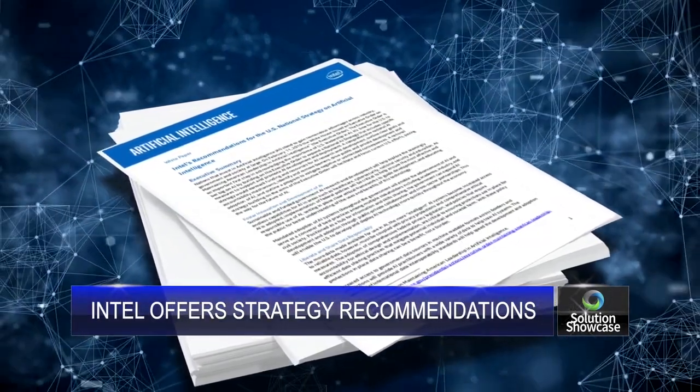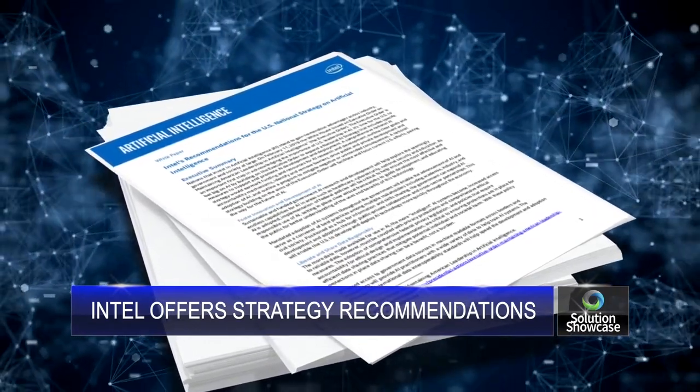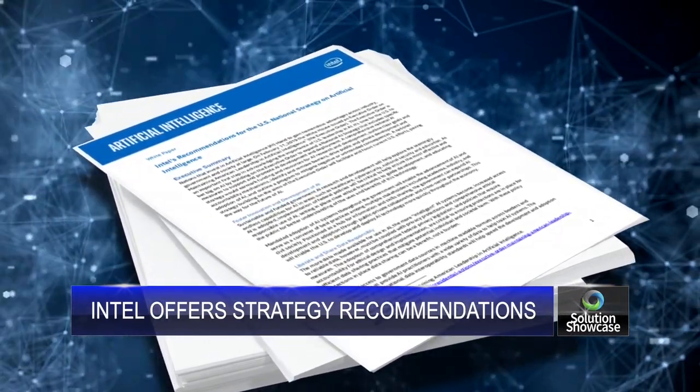The president's executive order on maintaining American leadership in artificial intelligence made the case in February for increasing government focus and support promoting artificial intelligence technology. In response, Intel Corporation published a 13-page white paper offering its recommendations on the topic.